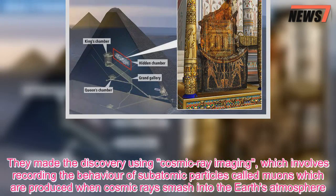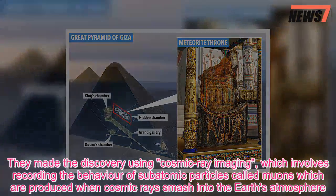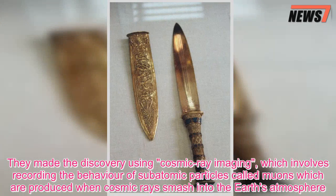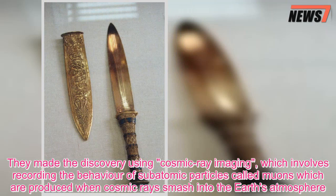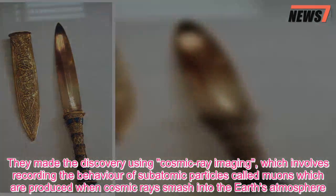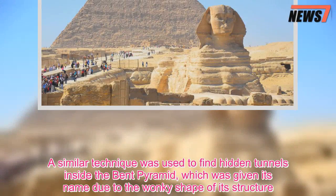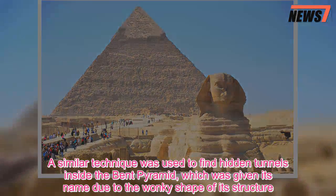They made the discovery using cosmic ray imaging, which involves recording the behavior of subatomic particles called muons, which are produced when cosmic rays smash into the Earth's atmosphere. A similar technique was used to find hidden tunnels inside the bent pyramid, which was given its name due to the wonky shape of its structure.